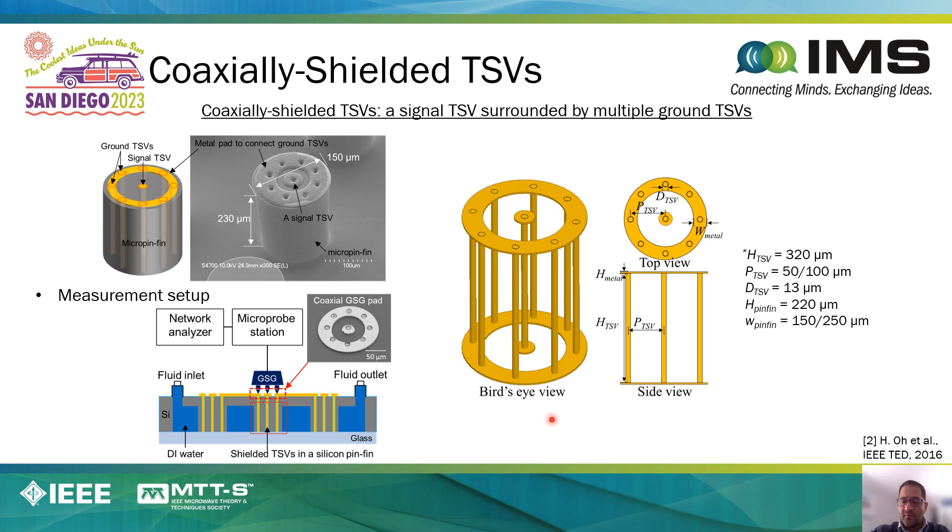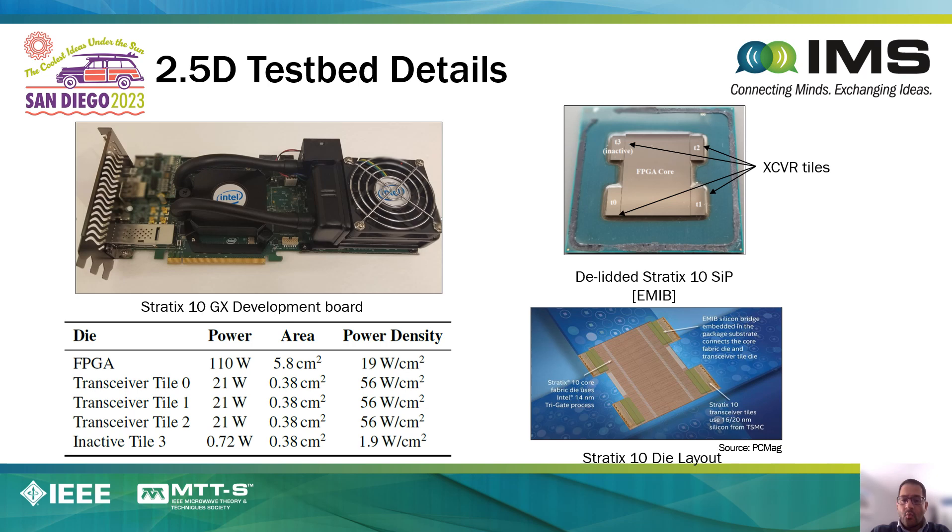We have designed microfluidic heat sinks with arrays of through-silicon vias—for example, a 4×4 array of through-silicon vias made in the microfluidic heat sink. We have done extensive modeling and measurement of TSVs within the microfluidic heat sink. What we have shown is that the losses of the through-silicon vias up to 50 GHz can be very large, since the DI water used in the cooling tends to have very poor electrical properties, which leads to very high losses of the interconnects. One way to circumvent that problem is to build coaxial-type through-silicon vias, where a center conductor is used for signaling surrounded by multiple ground vias, essentially shielding the signal interconnects from the working fluid.